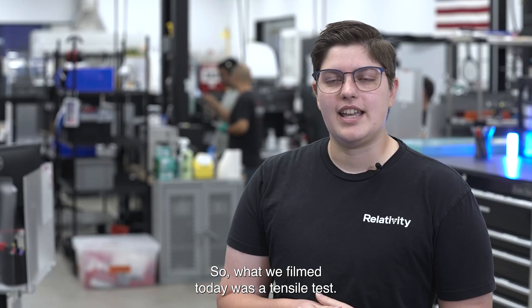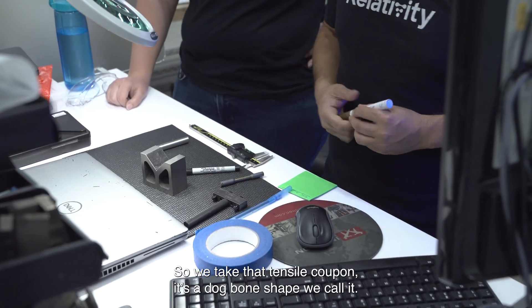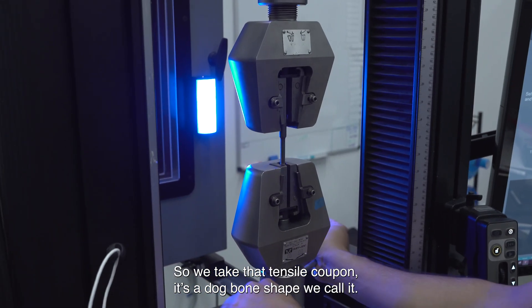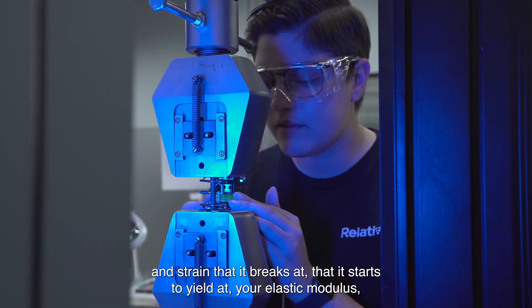So what we filmed today was a tensile test. We do that for all of our production prints. We take that tensile coupon — it's dog bone shape we call it — and we pull that on a tensile frame. After that we get a measure of the stress and strain that it breaks at,